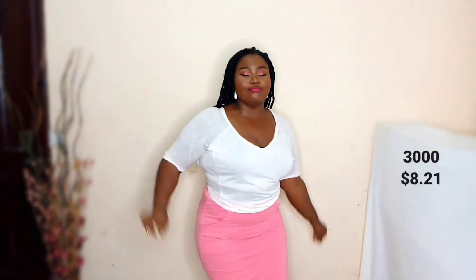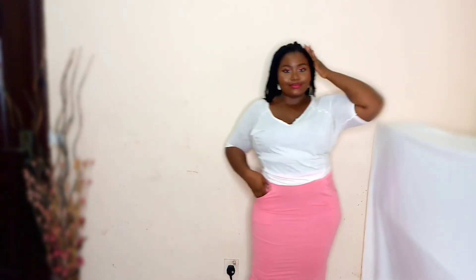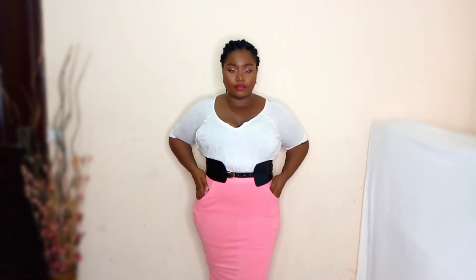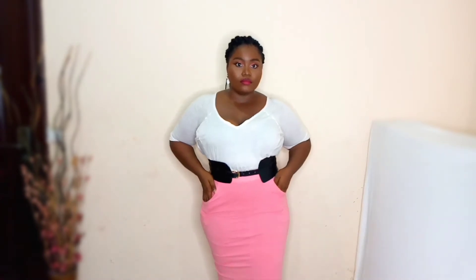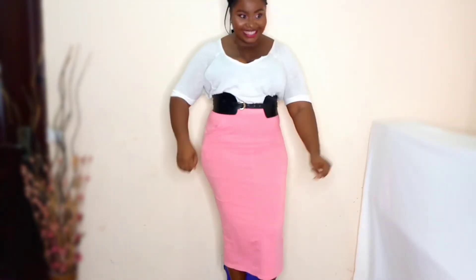This skirt had me jumping the entire time while I was in it! I got the skirt for 3,000 naira and I decided to pair it with a white shirt — very casual. You can wear this for any outing. I then switched things up, tucked in the shirt, and followed it up with a belly belt. This is the full length of the skirt — it has pockets on the side, really nice.